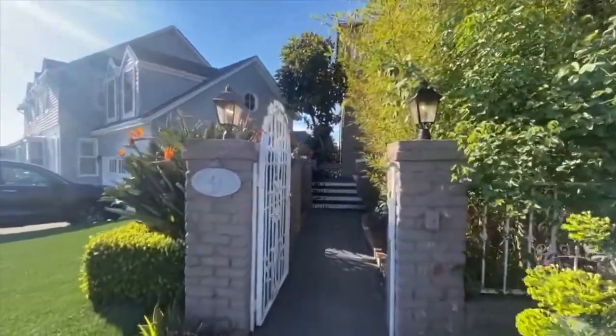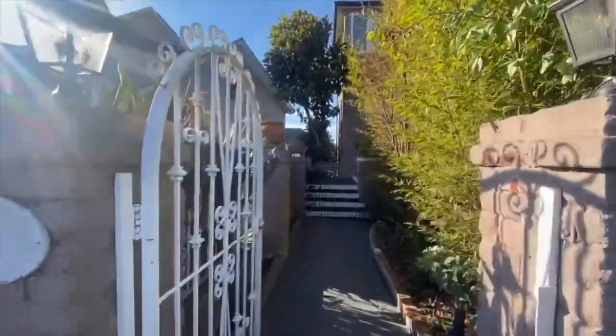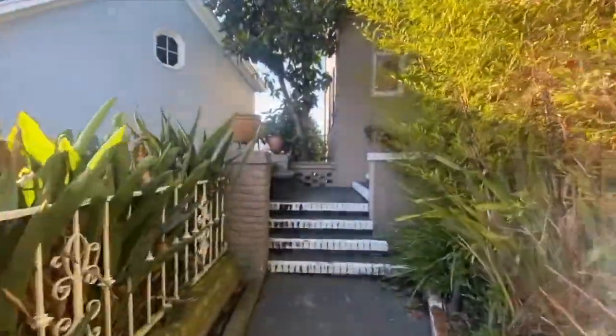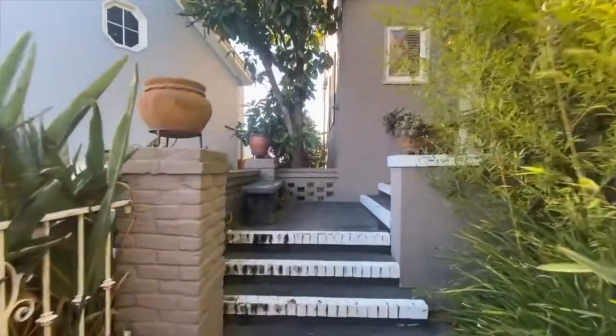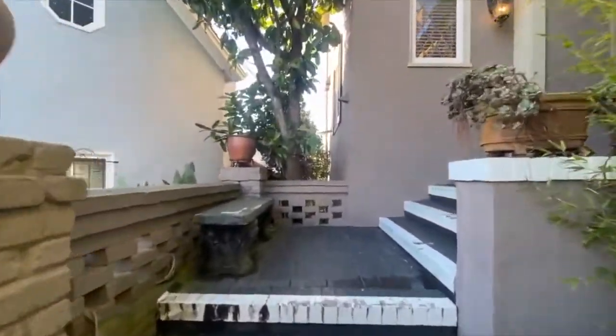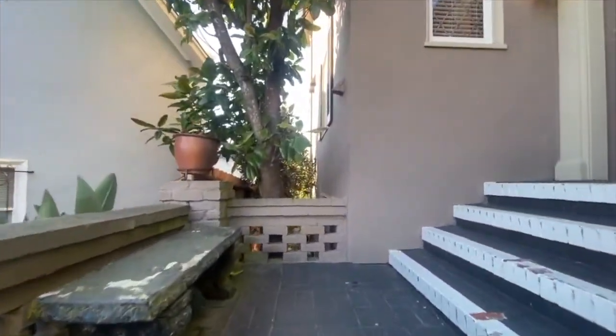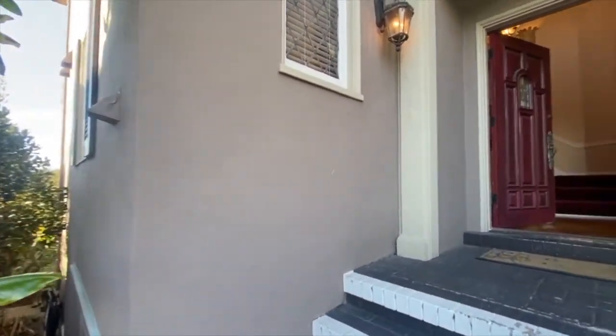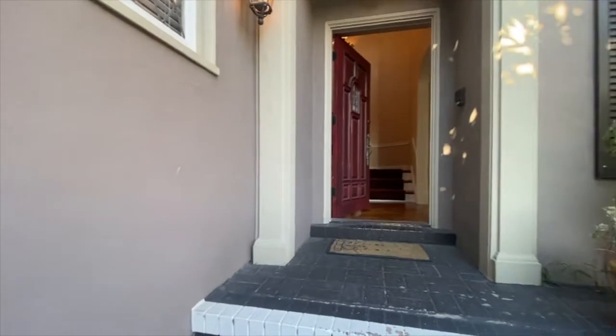In light of all the restrictions on in-person showings right now, we are doing these video walkthroughs to give you an idea of the layout and flow of this property. This will help keep you and your family safe and healthy and will also allow you to get a very educated opinion and view of the properties that you are interested in. So sit back, relax, and enjoy this tour and feel free to reach out with any questions afterwards.